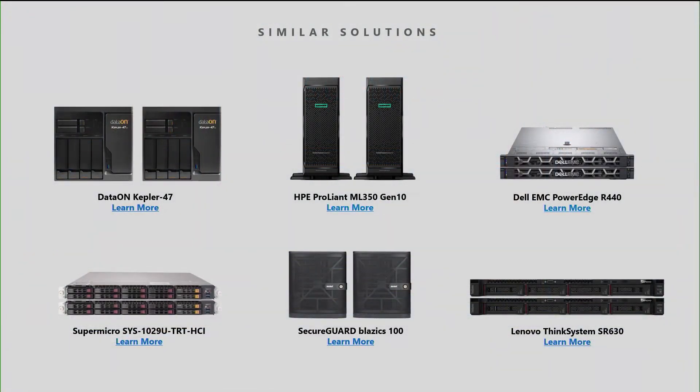If I'm a business with a bunch of different branch offices, I can affordably put HCI into each of them — both nodes including the software for under 16,000 euro. Absolutely, and Thomas Crenn are not the only vendor going after this market. DataOn is launching their Kepler 47 Gen 2 platforms, very similar size and style. Out of Austria, SecureGuard has the Blazix 100 platform. HPE offers their ML350 tower servers for the same kind of usage where a rack is just not a thing that'll happen. A bunch of vendors also offer 1U platforms for small locations. There's a lot of options in this space and you're going to see more of them coming.